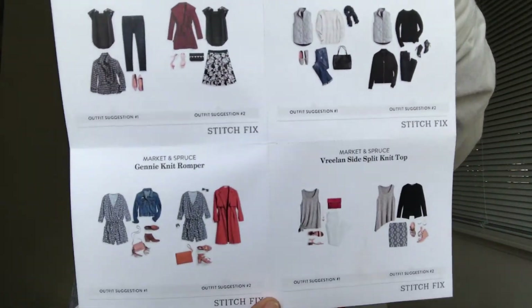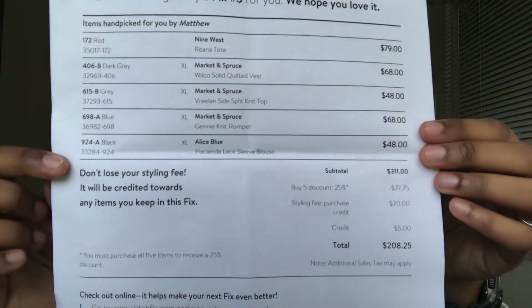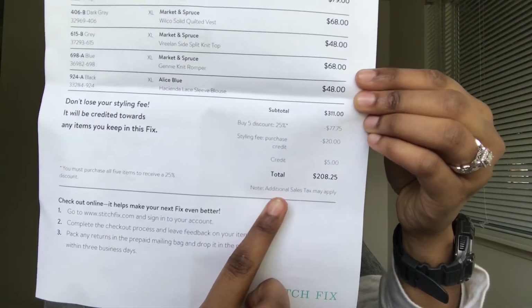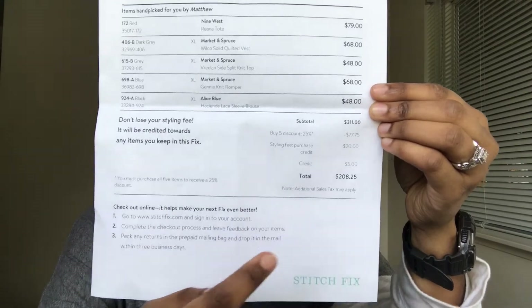This box is by far my favorite — it's my third one and I love everything in it. They also send you a little pamphlet on the pieces in the box and how you can wear them. They send you a shipping bag to ship back whatever you don't want to keep, and a list of prices. If you purchase all five items you get a discount. This box would cost $311, but with the 25% discount it totals $208. You do have to purchase every single item to get that discount.